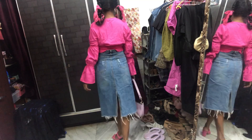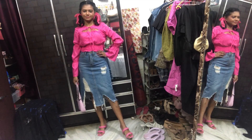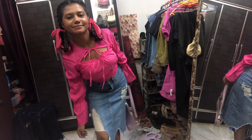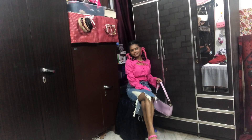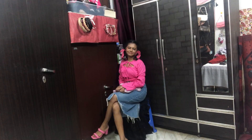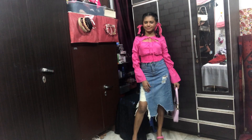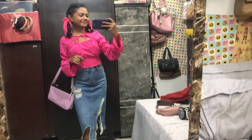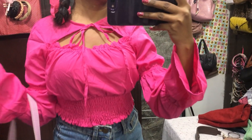Here I am with the fourth outfit, and this is one of my favorites among all the outfits I showed you. I just love the combination — the top and the skirt look so beautiful together. The skirt is from Sarojini, the top is from Myntra, my bag is from Sarojini, and my footwear is also from Sarojini. Here is the entire look — I'm loving this outfit!